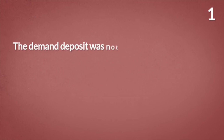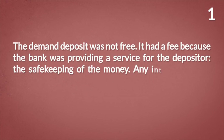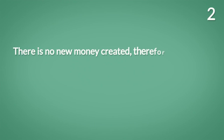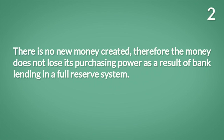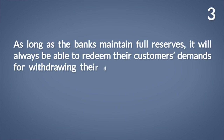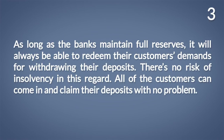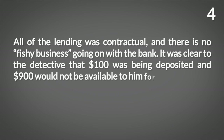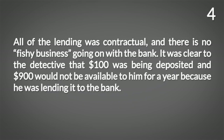Conclusion number one: the demand deposit was not free — it had a fee because the bank was providing a safekeeping service. Any interest earned was only on the money lent to the bank and to the TV buyer. Conclusion number two: there is no new money created, therefore the money does not lose its purchasing power as a result of bank lending in a full reserve system. Conclusion number three: as long as the banks maintain full reserves, they will always be able to redeem customers' demands for withdrawing deposits — there is no risk of insolvency. Conclusion number four: all of the lending was contractual and there is no fishy business — it was clear that $100 was deposited and $900 would not be available for a year because it was being lent to the bank.